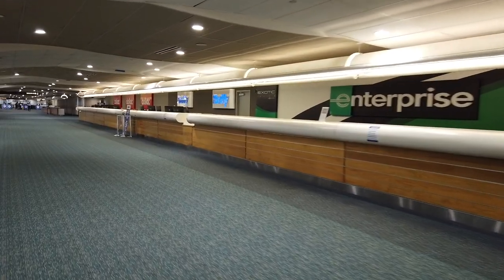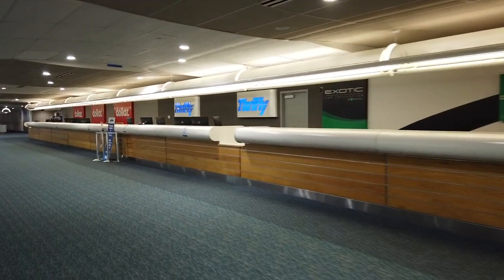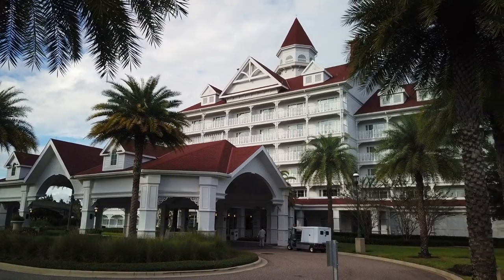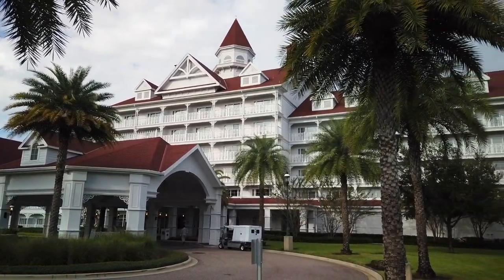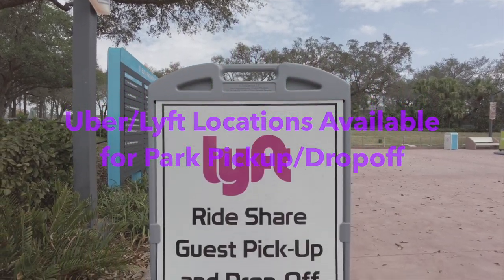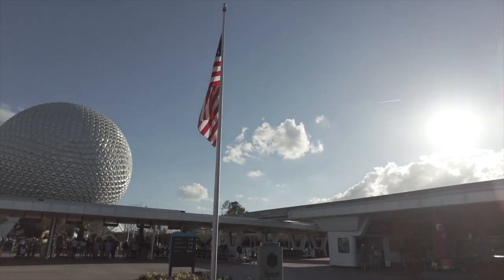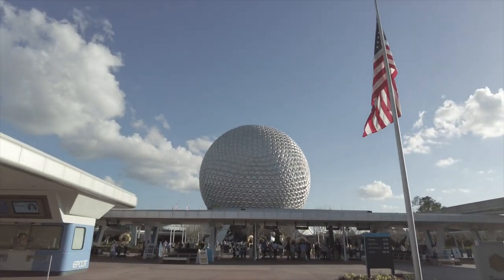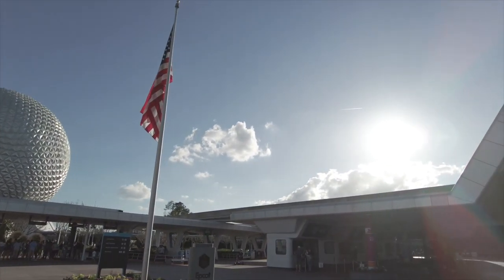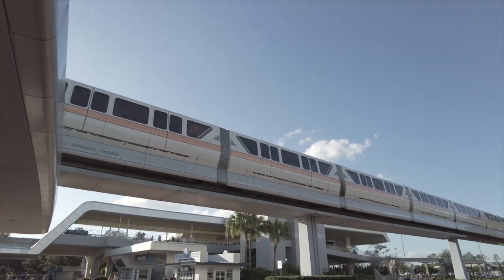You're always going to have the option to rent a car at the airport, but if you don't need a vehicle for the entirety of your stay, your quickest and most economical option for getting to your Walt Disney World Resort is going to be Uber and Lyft. There are a number of Lyft and Uber pickup and drop-off locations throughout the Walt Disney World theme park parking lots, if you want to get back to your resort quicker at night.